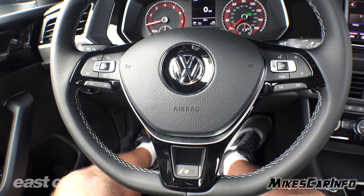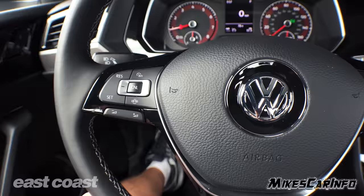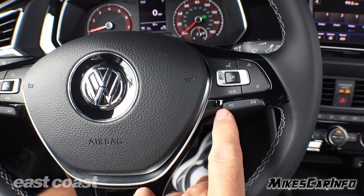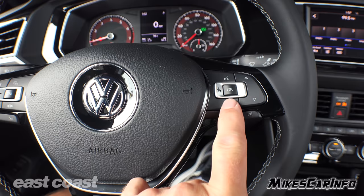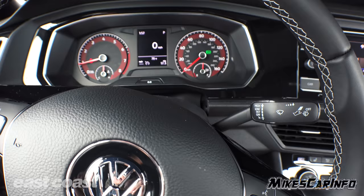The steering wheel has a little flat bottom and gloss black accents. Cruise control is on the left side with the volume for the radio on the very bottom. On the right side you can change through your tracks, audio source, or radio stations. There are also buttons for Bluetooth and voice recognition. The other buttons correspond with the screen between the gauges, which we'll get to in just a minute.